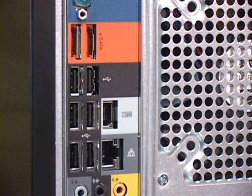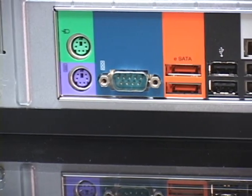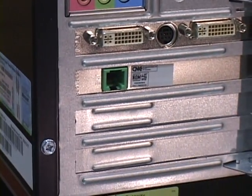Ports are aplenty on the FX6800. It comes with two PS/2 sockets for mouse and keyboard, one serial plug, two FireWire ports (one in front and one in back), two eSATA ports for high-speed external storage, a single gigabit Ethernet port, a modem port, eight audio ports, and a total of ten USB 2.0 connectors.